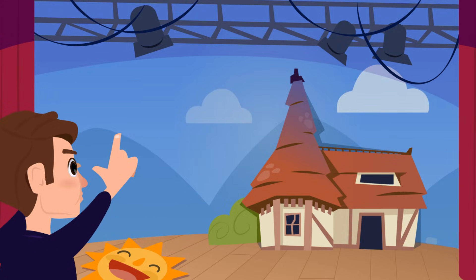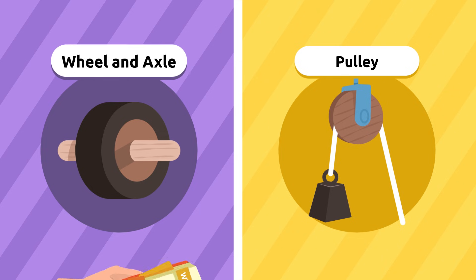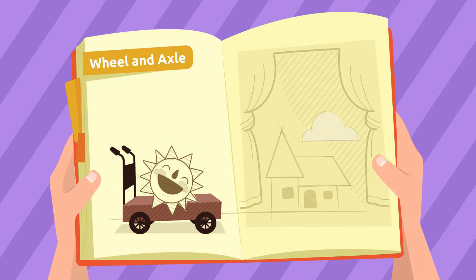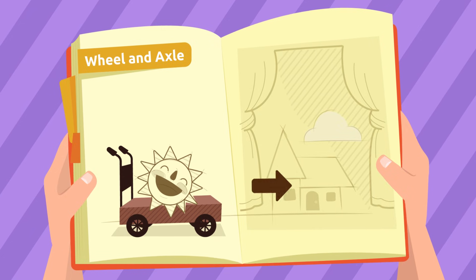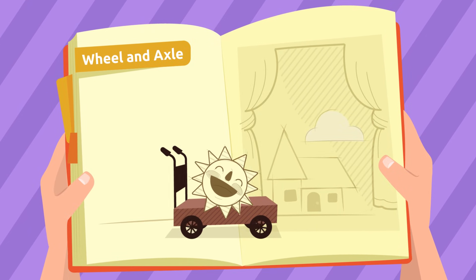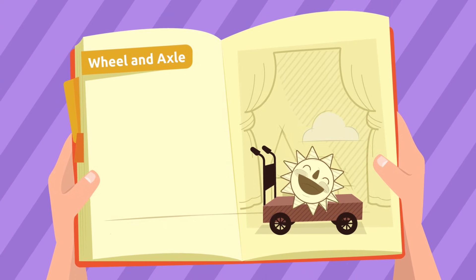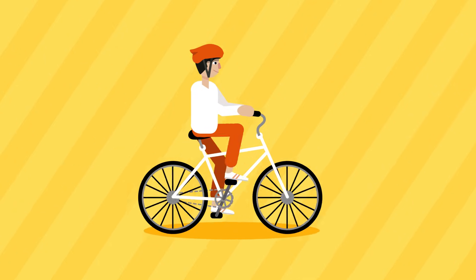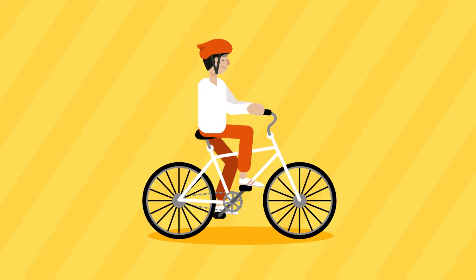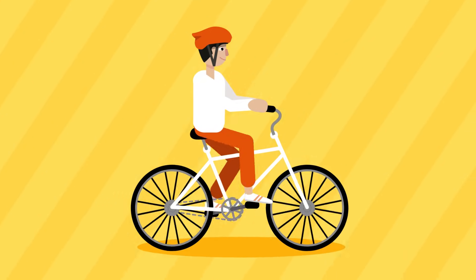We can use a wheel and axle and a pulley. We can use this cart, which has a wheel and axle. When we push the cart, the wheels spin, which helps us move this sun across the stage. It's the same as your bike at home — when we pedal our bike, the wheels spin to move us forward. The bike is a great example of wheel and axle in action.